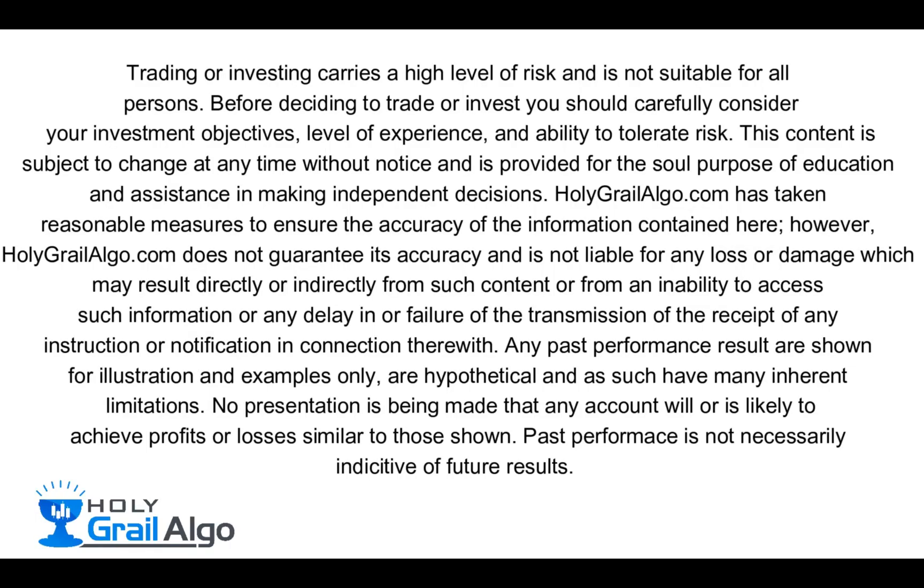Holy Grail Algo is not liable for any loss or damages which may result directly or indirectly from such content.